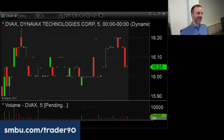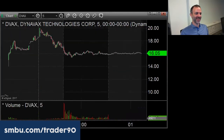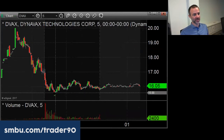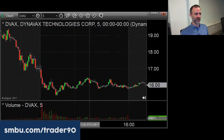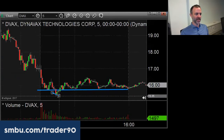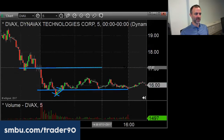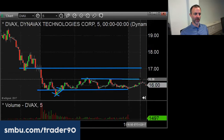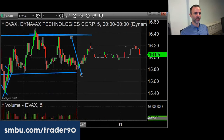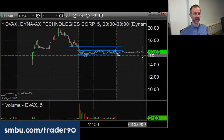PVAX had $17 as the inflection on yesterday's game plan — it worked as the inflection. It kept popping up right on the open but couldn't hold above, held below, and came off a dollar. I flipped it to long down there. When it takes out the morning low and quickly gets back above it, you can get long — it's possible for it to go all the way back to 17. It only went to 16.40 in this case, creating a range of 15.75 to 16.40 for the rest of the day. Continue to play this range until it breaks.